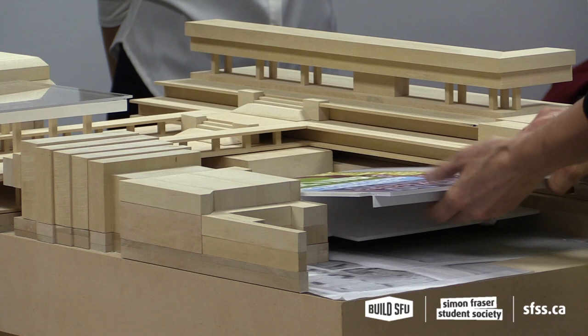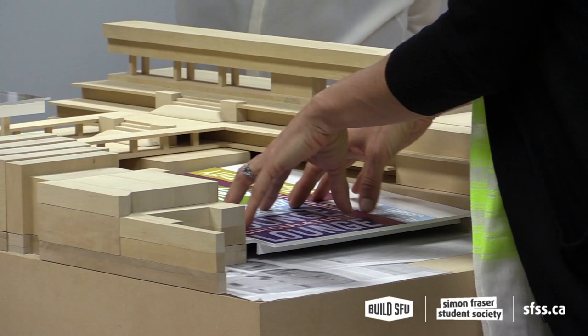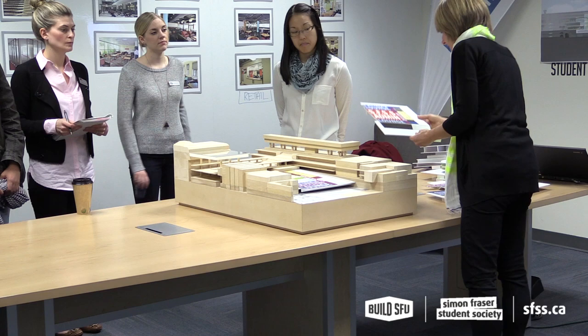The next floor is the first occupied student floor. Some of the program on this level is similar to the loft scheme — we would have a dining space surrounded by some of the cabaret, perhaps retail, and then some meeting and student activity spaces. We always have this spine that connects circulation, moving through the spaces from the APU into the dining hall. We're still working on how you move through the building.